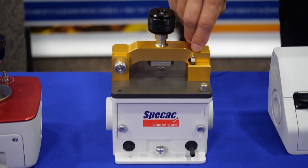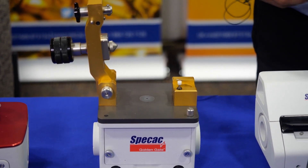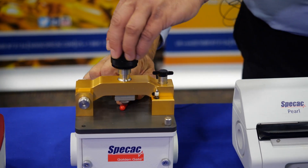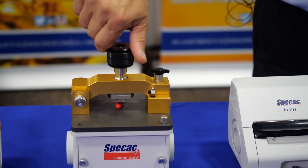Going through them — the ATR — we have several different ATRs. The first one is the Golden Gate, which I would say is the crown glory of the Speck X accessories. It is the one that we've had around for close to 30 years. It is a monolithic diamond ATR. Golden Gate has several different top plates, so it's not just an ATR. It has a heated top plate that will go to 200 degrees C. You can do polymer melts with that and look at crystallinity differences and kinetic reactions.